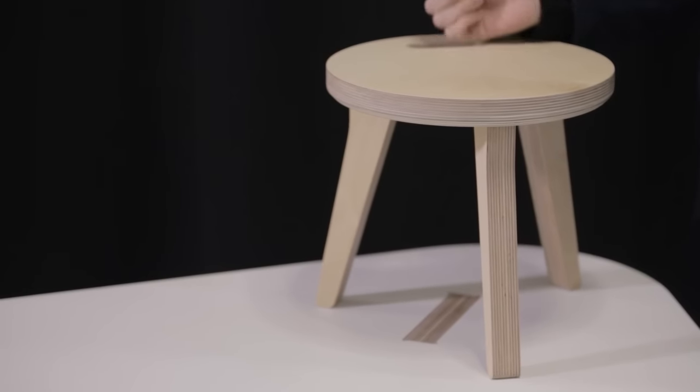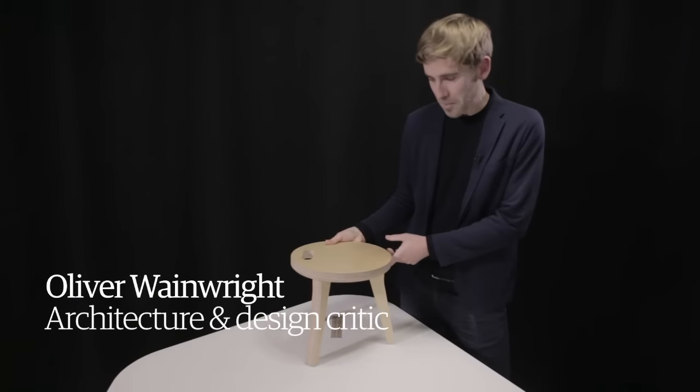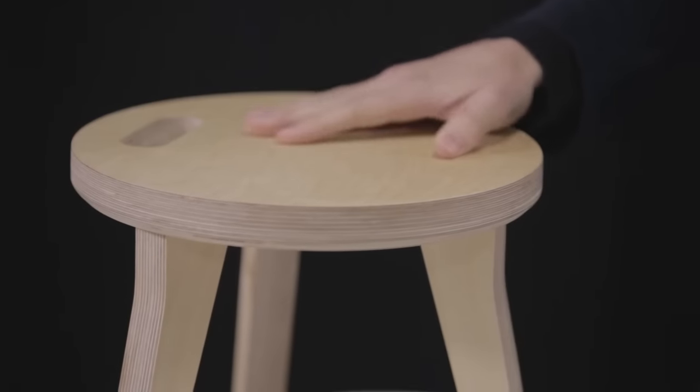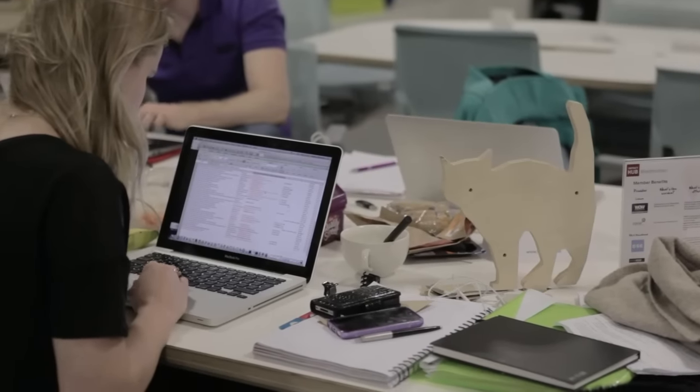This little stool might look like an innocuous child's seat, but the way that it's produced potentially represents a complete revolution in the way that we design and manufacture our furniture. I've come to the Hub in Westminster to meet the designers behind OpenDesk, an online open-source platform that connects designers with makers all around the world.